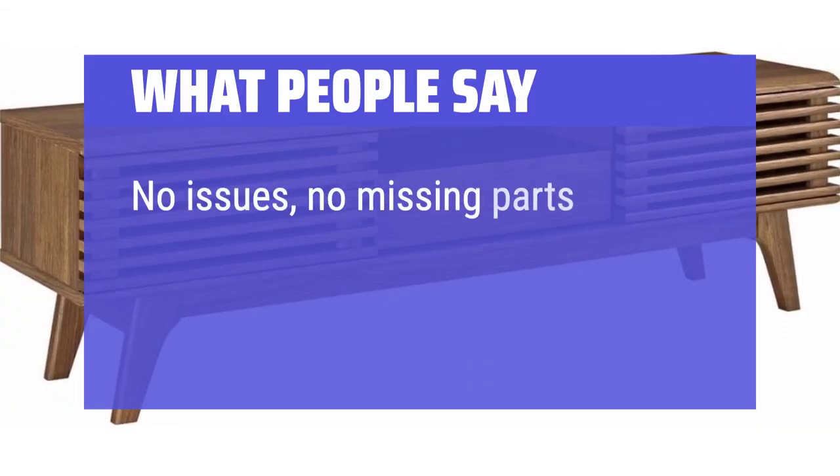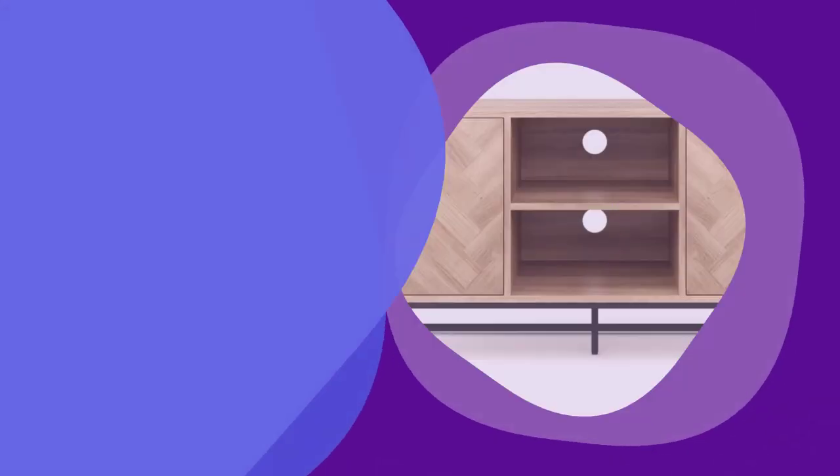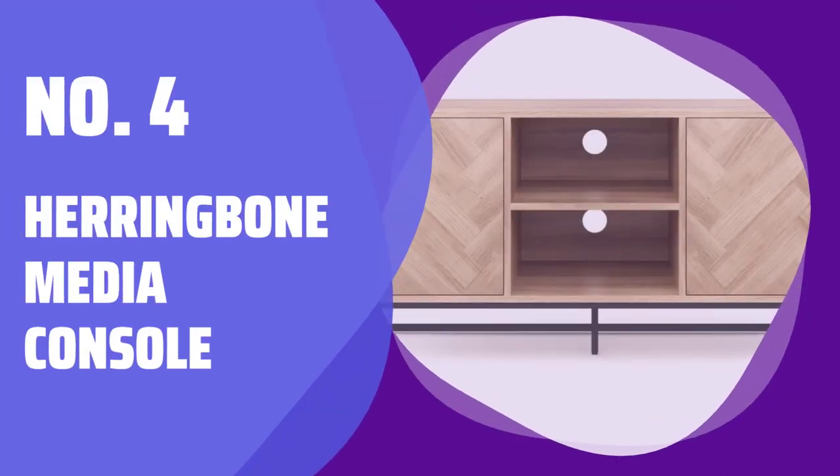No issues, no missing parts, no damage when delivered. Thumbs up. Number 4: Herringbone Media Console.